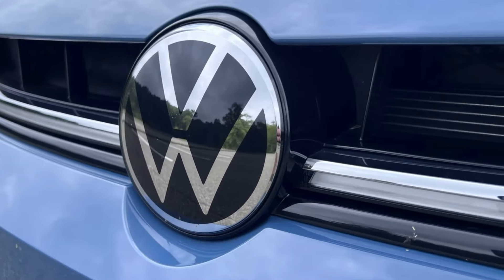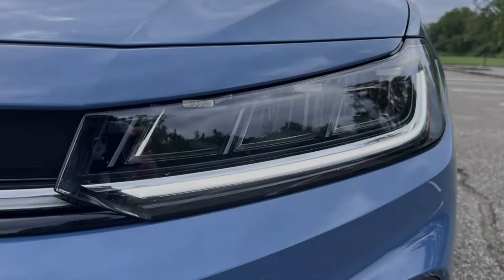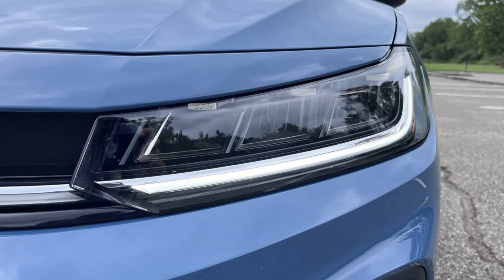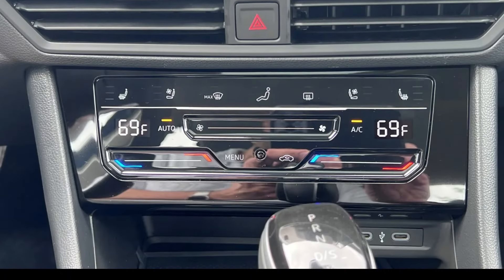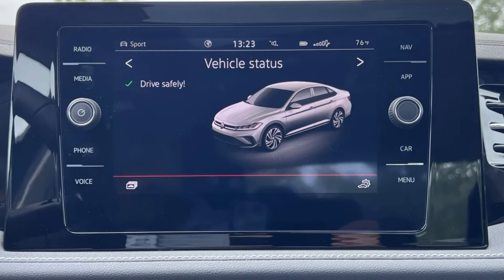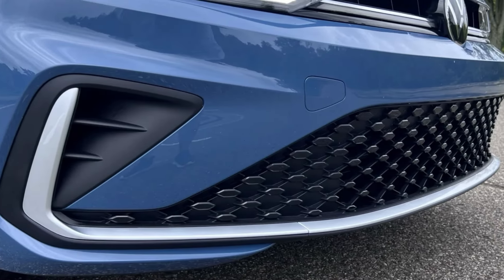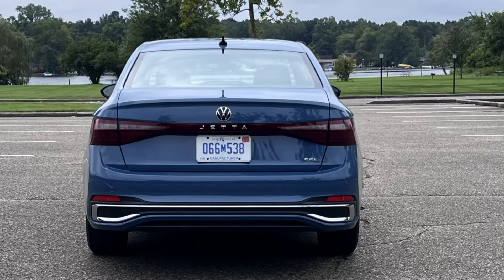The 8-inch infotainment is still a little dated, but wireless Apple CarPlay made life easy when trying to listen to our own tunes while navigating with Waze. Thankfully, the Jetta employs volume and tuning knobs as well as shortcut buttons to the sides of the actual screen, which makes menu navigation easier. We appreciated the digital cockpit that comes standard in the Jetta, measuring 8 inches in the S, Sport, and SC trims, or 10.25 inches in the SCL and GLI.